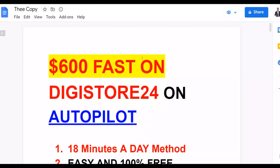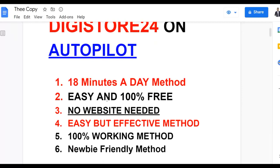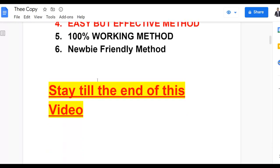I'm going to show you guys an easy way to earn a lot of money from this website using 100% free traffic. It's a very simple trick that many people don't know about. On Digistore24 you can make up to $600 plus on complete autopilot. You need only 80 minutes of work or less to get started with this free method. It's 100% free — you don't need any money, you don't have to be creative, and you don't need any website.